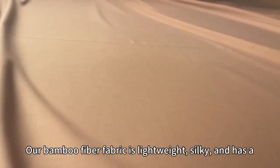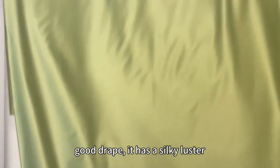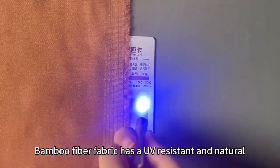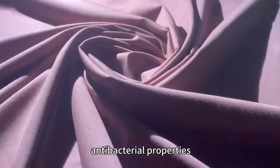Our bamboo fiber fabric is lightweight, silky, and has a good drape. It has a silky luster. Bamboo fiber fabric has UV resistant and natural antibacterial properties.